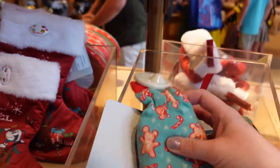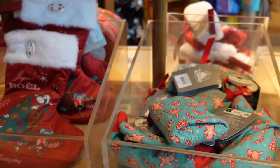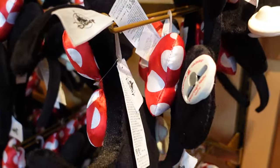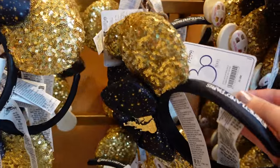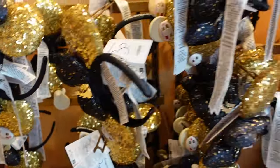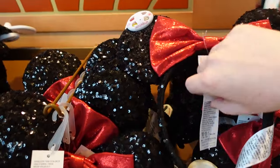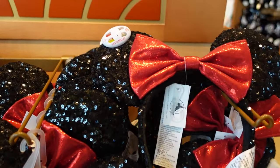Oh, these might be socks actually — a little packet with some socks in there — and that one is 10 euros. Moving on to some of the ears: there are these generic Minnie Mouse ones. Then some Tinkerbell ones for the 30th, they are 25 euros with Tink in the middle. I've seen the new princess ones somewhere — oh there they are, we'll check those in a second.